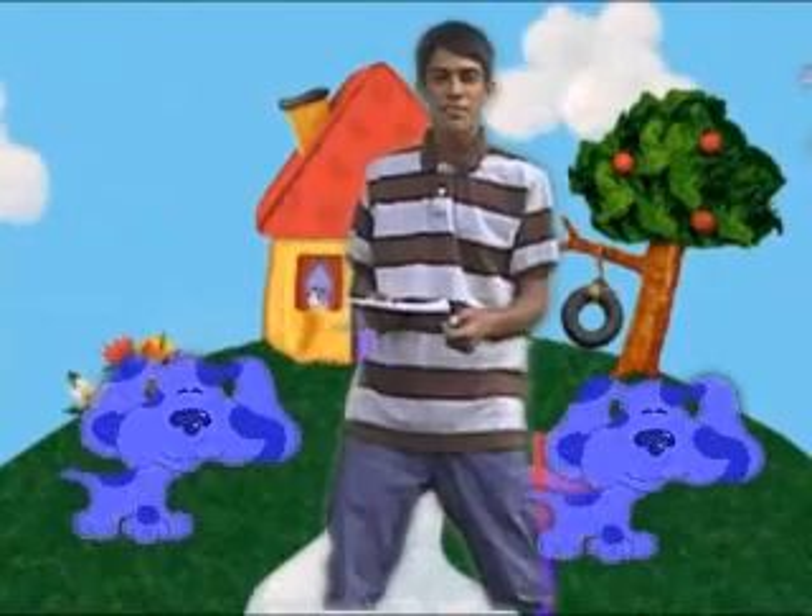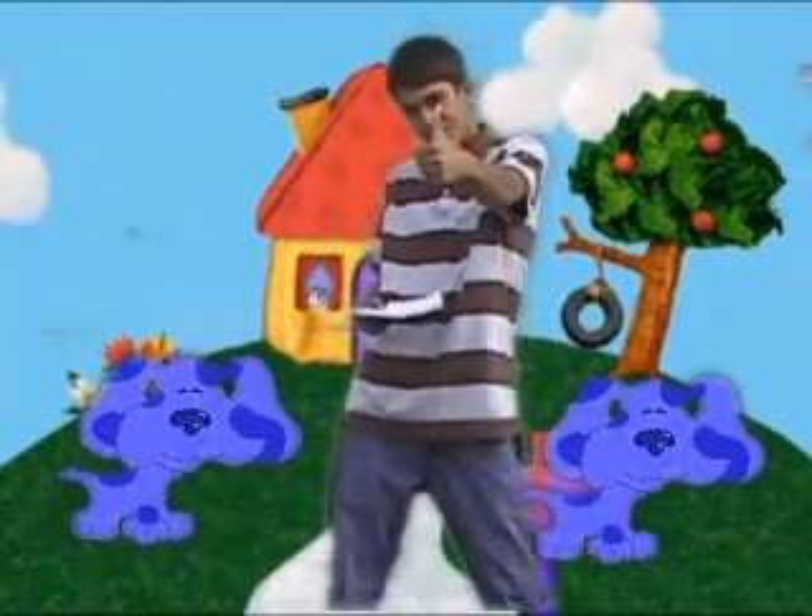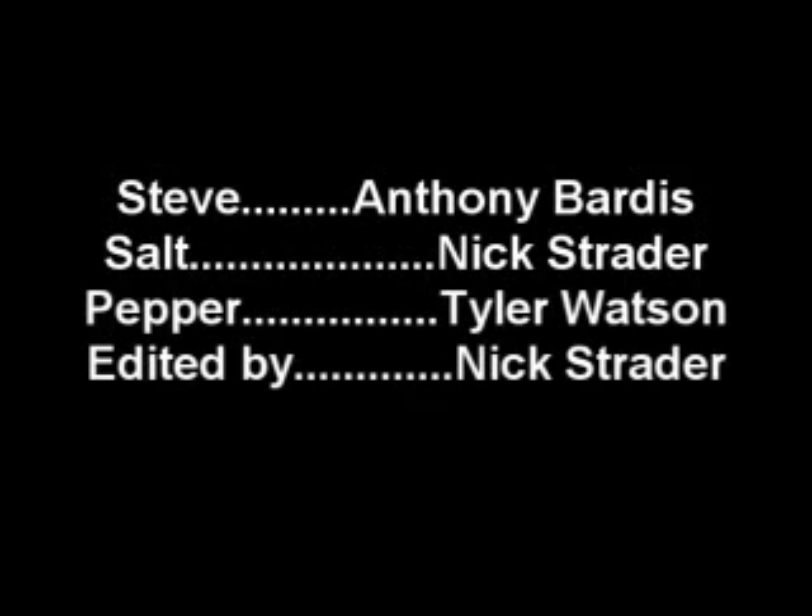Alright guys, thanks for watching Blue's Clues this time. And look, I got two dogs and we answered Tyler's and Nick's questions. That we wanna do.